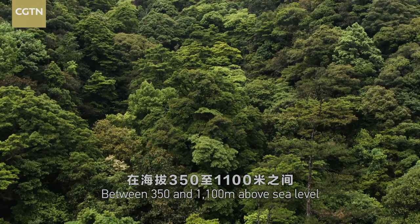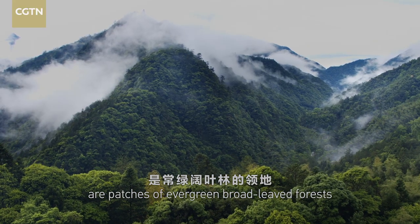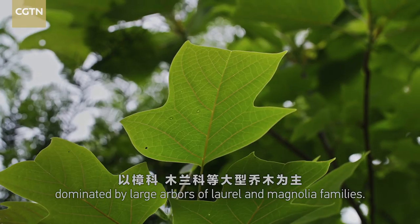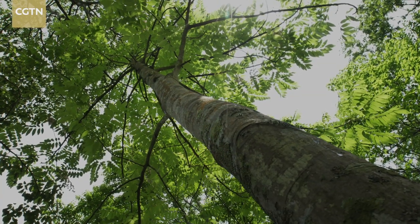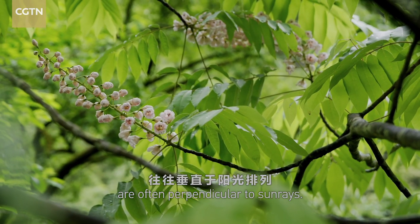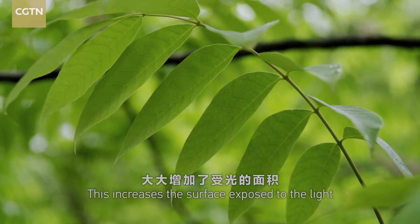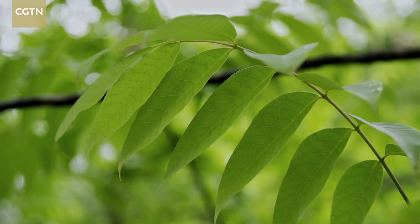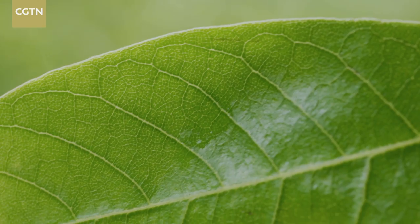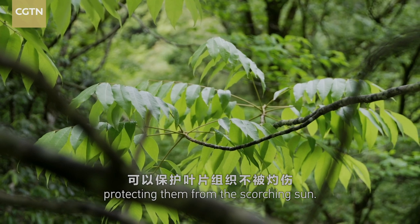Between 350 and 1,100 meters above sea level are patches of evergreen broad-leaved forests, dominated by large arbors of laurel and magnolia families. The leaves of these plants are often perpendicular to sun rays, increasing the surface exposed to light for better photosynthesis. The glossy cuticle on the leaves is like natural sunscreen, protecting them from the scorching sun.